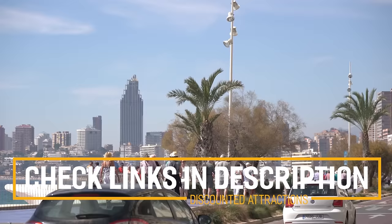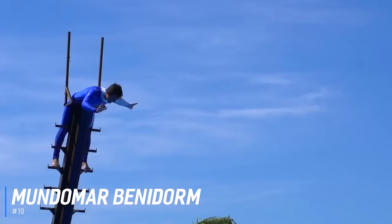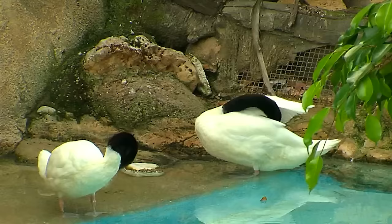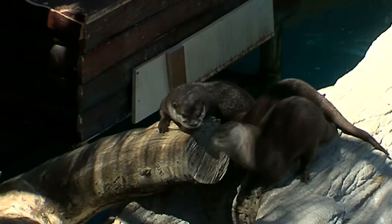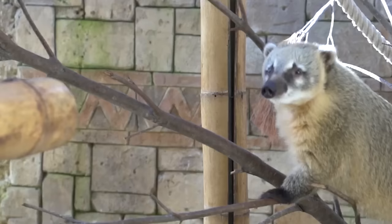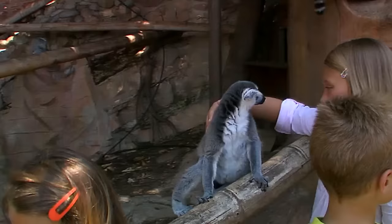At number 10 is Mundomar Benidorm. Mundomar is an animal-themed park inhabited by aquatic animals such as dolphins, penguins and sea lions, as well as tropical birds. There are large enclosures and each species lives within an area closely resembling its natural habitat. With many regular shows and demonstrations to see, the Dolphin Show is definitely the highlight of the day, dazzling the audience with a synchronized display. There are also special experiences such as meetings with dolphins face-to-face or swimming with sea lions. These are very popular so it's advisable to book in advance.